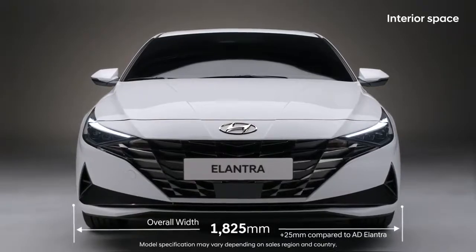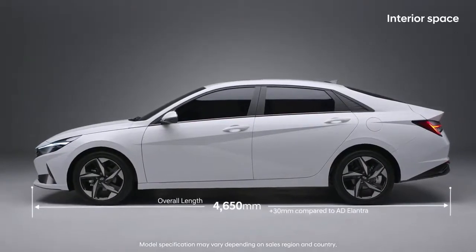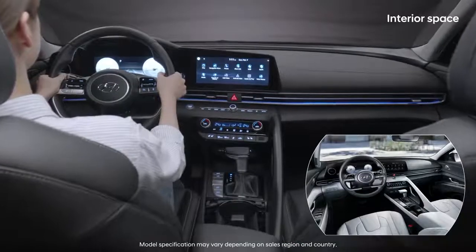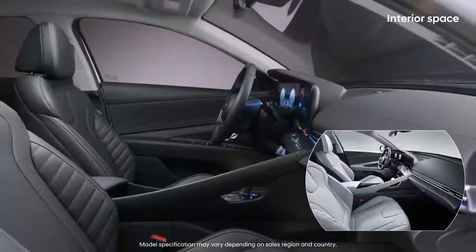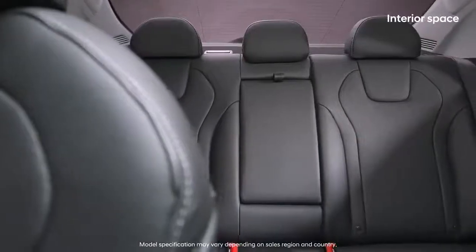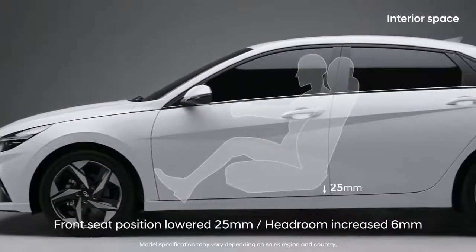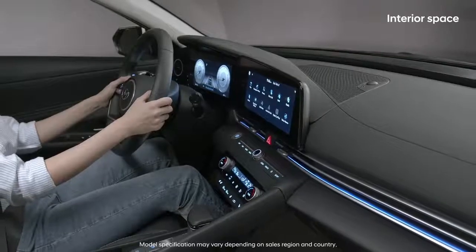All-new Elantra is significantly wider and longer than previous models, but is lower in height, creating a coupe style with sporty proportions. Thanks to interior space design technology — one of Hyundai's strong points — the car's internal space has increased to provide a more comfortable interior. The front row headroom was increased by 6mm despite the reduced overall height, thanks to a lowered seating position.